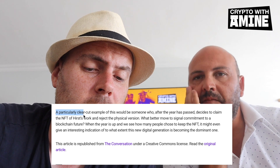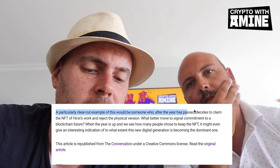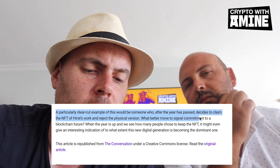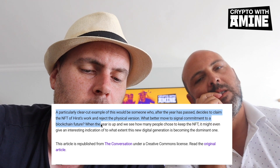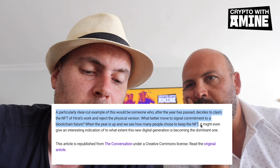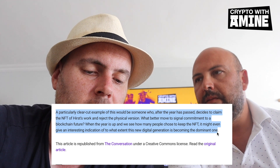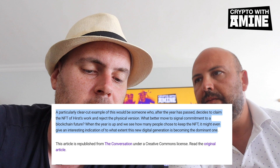For a generation under 20 years old, most of their valuables have a digital form — they own more things digitally than physically. The article closes by saying a clear example of this would be someone who, after the year has passed, decided to claim the NFT of Hirst's work and reject the physical version — a signal of commitment to a blockchain future. When the year is up and we see how many people chose to keep the NFT, it might give an interesting indication of how dominant this new digital generation is becoming.